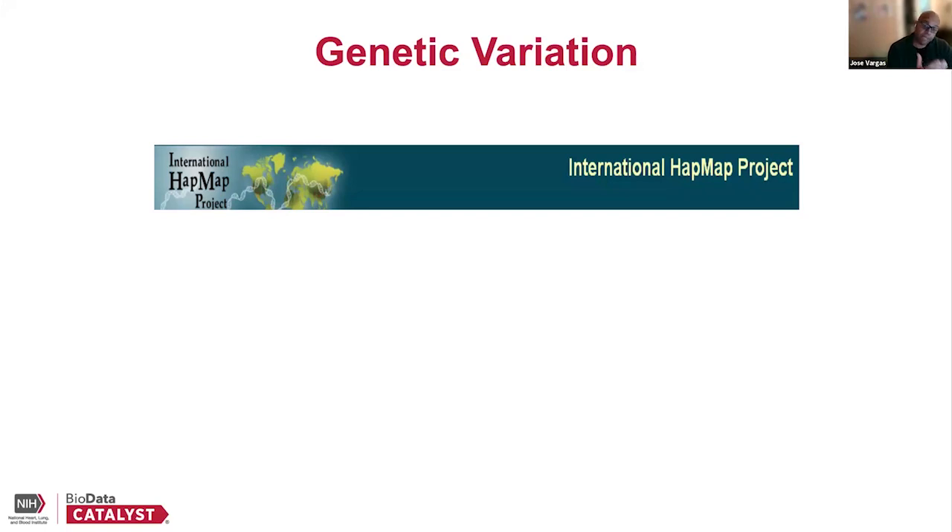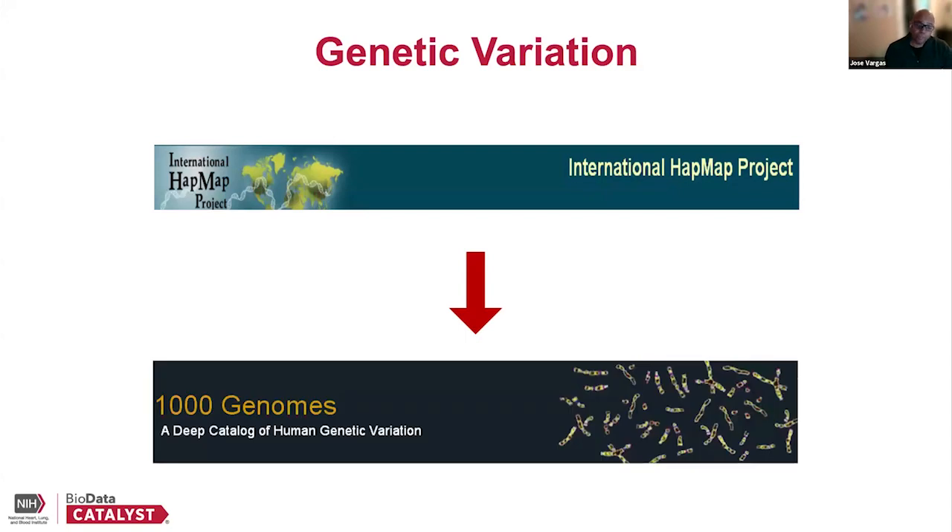We then have a sense of, for participant A, what genetic variations they have in their genome, for participant B, and so forth. You get a sense of what variations in what participant are associated with what phenotype. Going on from that, you have the 1,000 Genome Project, which, as the name implies, was an effort to get 1,000 genomes — a big increase from 90 genomes. You can imagine the genetic catalog of variation would be much better at that point.